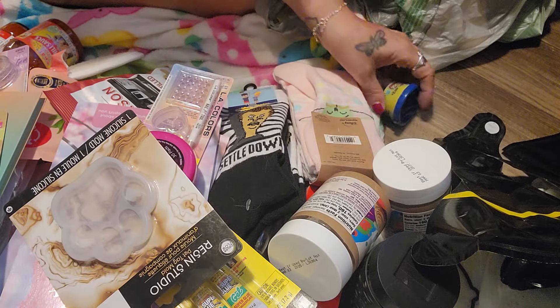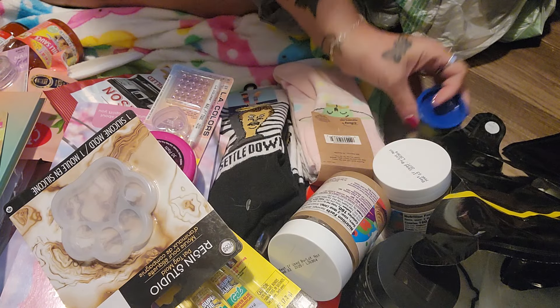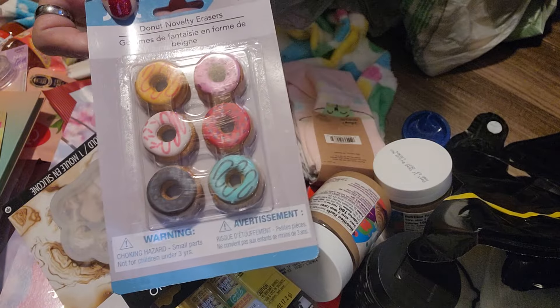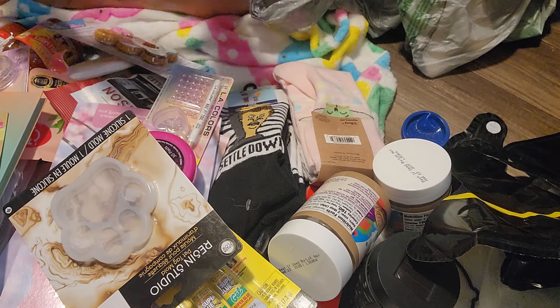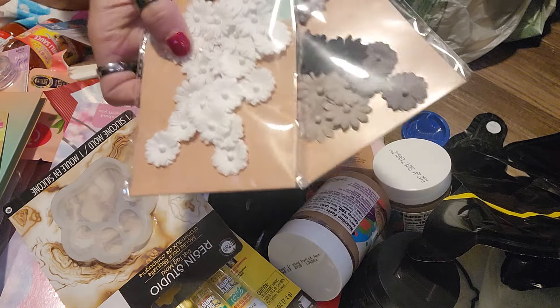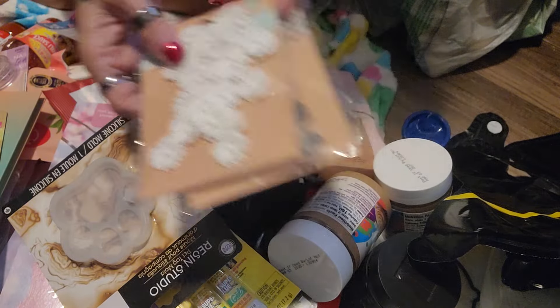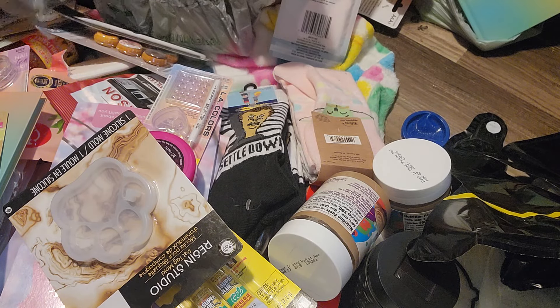I might have shown one of these to you guys already. I've got some random Play-Doh in here — this was not Dollar Tree. Got the six-piece donuts — they're erasers. More of the paper flowers. Got the black and gray and then the white.